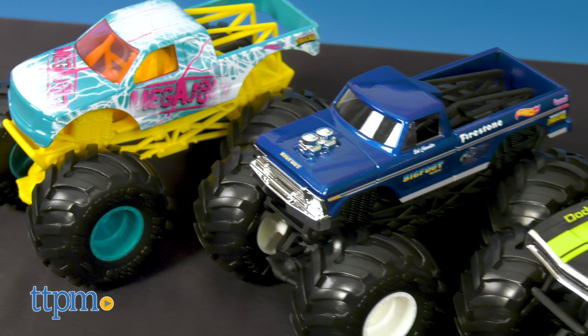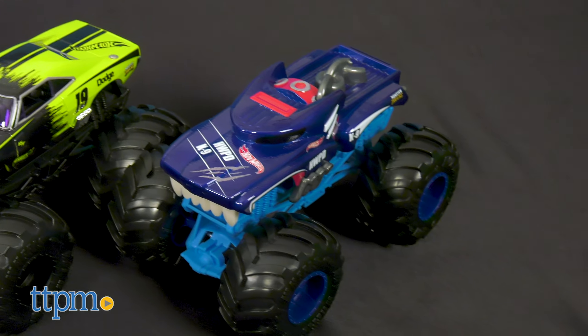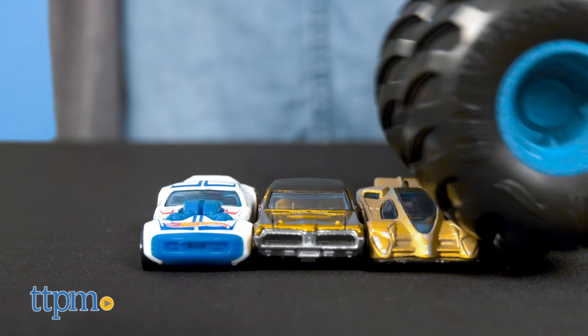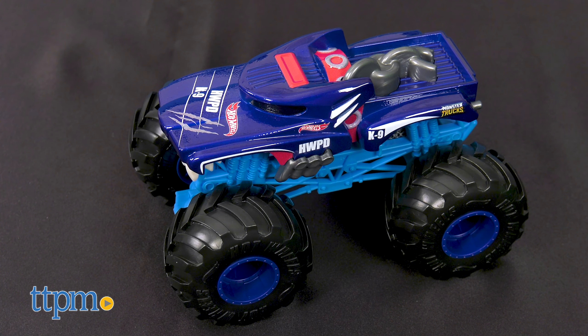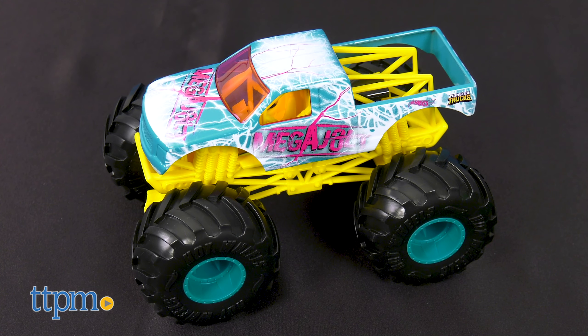If big smashing and crashing action is what you're looking for, then look no further than the 1:24 scale Monster Trucks. These babies are huge with giant rugged wheels that are perfect for climbing over obstacles and crushing the competition. These oversized trucks feature some of your favorite monster trucks from the show, such as Bigfoot, Hotwiler, the '70 Dodge Charger RT, and Mega Jolt.